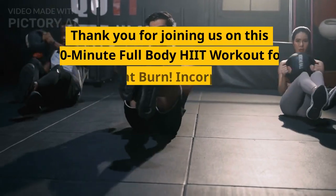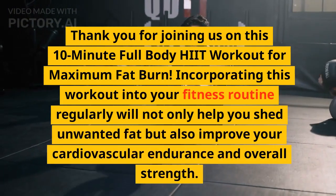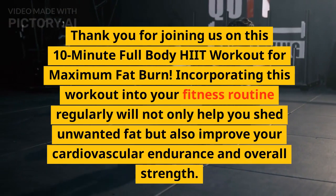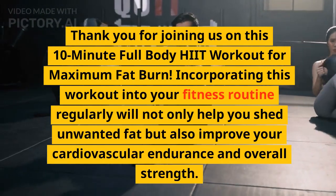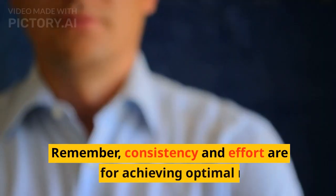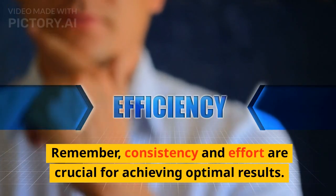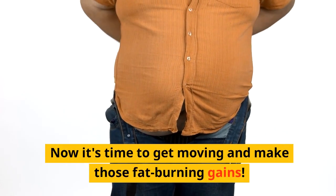Thank you for joining us on this 10-minute full-body HIIT workout for maximum fat burn. Incorporating this workout into your fitness routine regularly will not only help you shed unwanted fat, but also improve your cardiovascular endurance and overall strength. Remember, consistency and effort are crucial for achieving optimal results. Now it's time to get moving and make those fat burning gains.